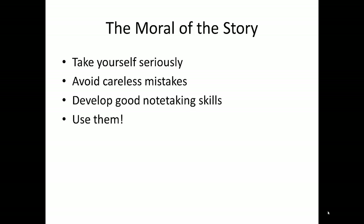The point of this video is that whatever your level of writing or importance of your assignments, always take yourself seriously and put in the effort to be honest in the information you use and create. It takes a little bit of work to avoid careless mistakes that can cost you big time later. Develop those note-taking skills and use them.